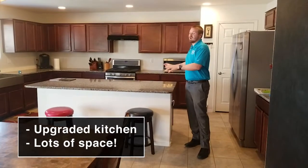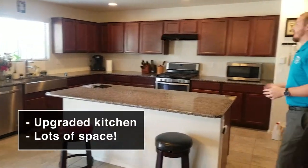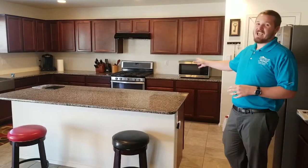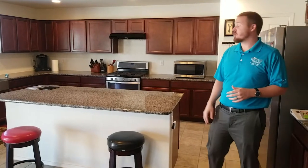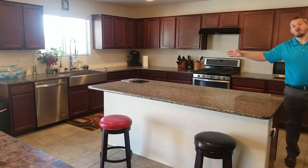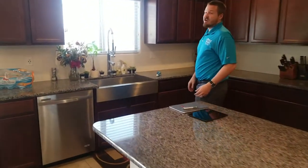From here you have the kitchen — a nicely upgraded, large kitchen. We have granite countertops, natural wood cabinets, and stainless steel appliances. There's a five-burner gas range for all your cooking. You also have a farm sink, or apron sink, with one big basin, making doing the dishes pretty easy.